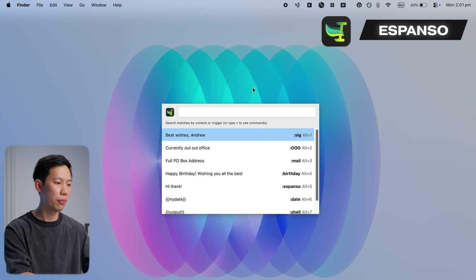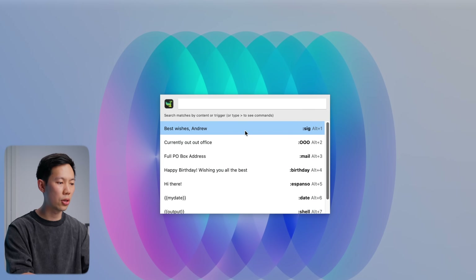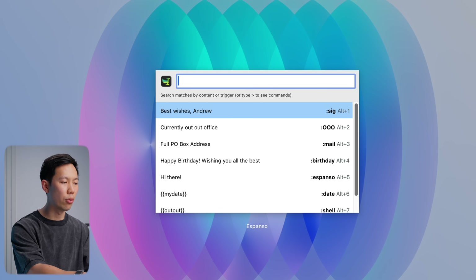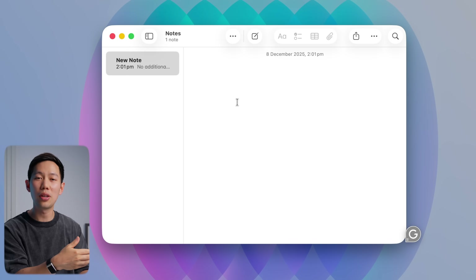Next up is Espanso. It's a free app that is incredibly useful day to day. It's a little similar to Keyboard Maestro, but it focuses more on expanding text. For example, if I'm signing off on an email and I can't be bothered constantly typing out the same kind regards, best regards, or that usual email etiquette stuff that we love —